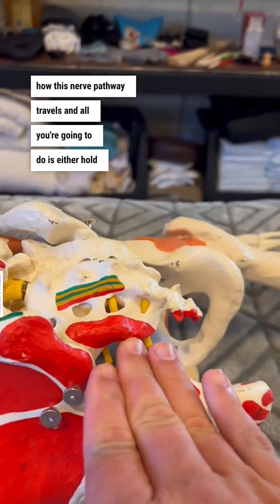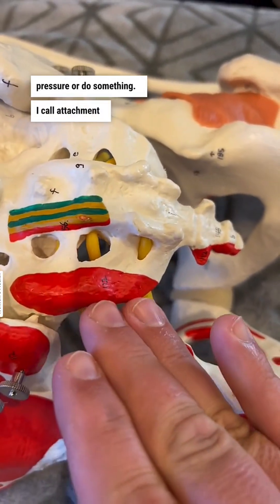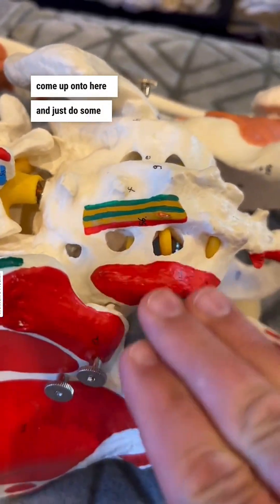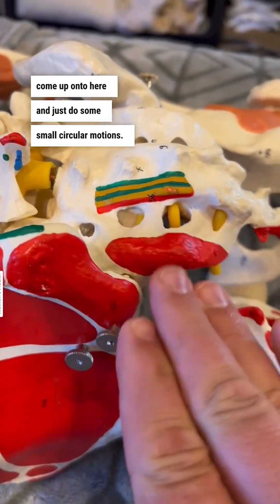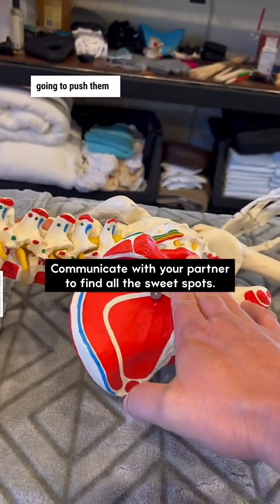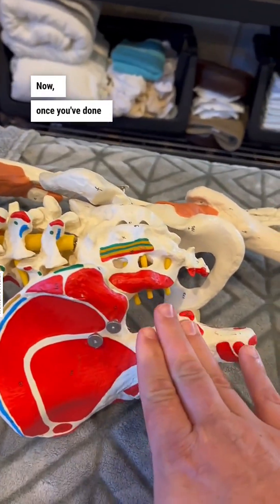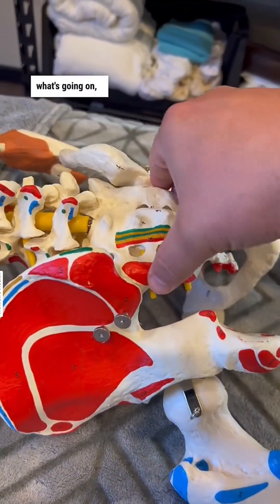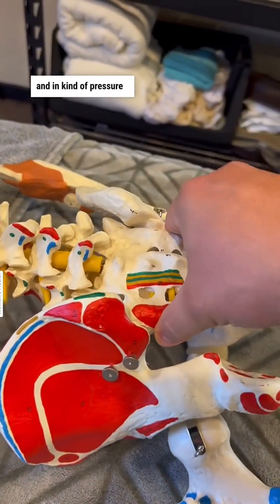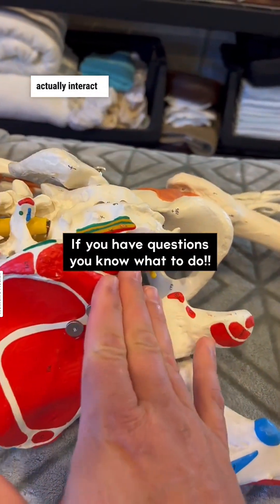All you're going to do is either hold pressure or do something I call attachment walking, where you come up onto here and just do some small circular motions. You can also do a static push where you're going to push — you're going to feel like you're going to push them off the surface they're laying on. Once you've pinpointed what's going on, then you can come in with some of that more downward and inward pressure. You're going to be surprised at how far you can actually interact in this area.